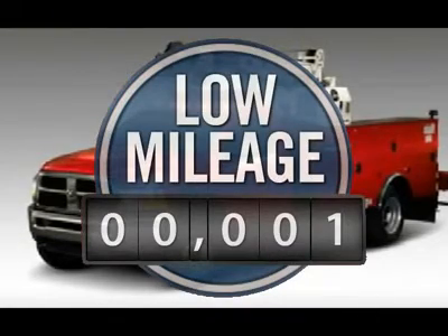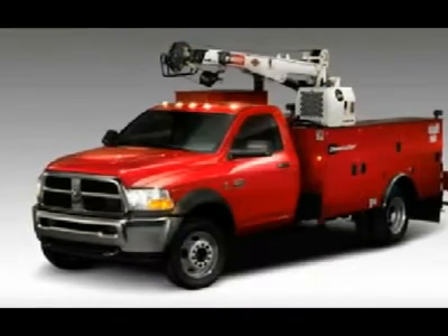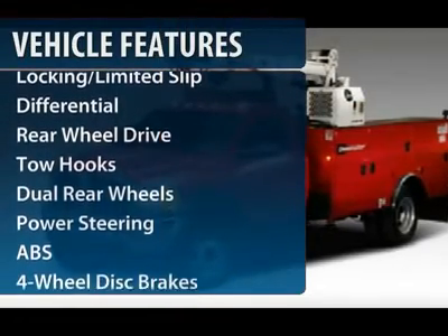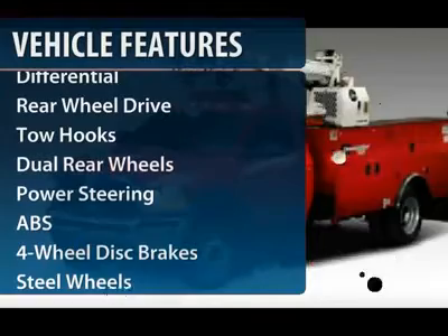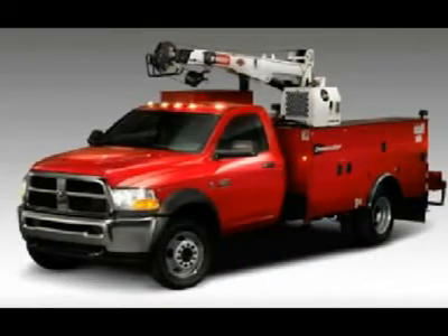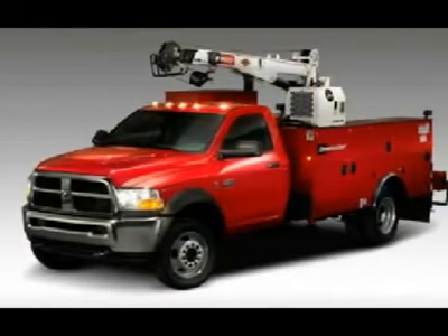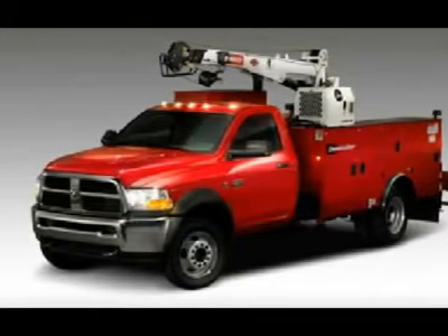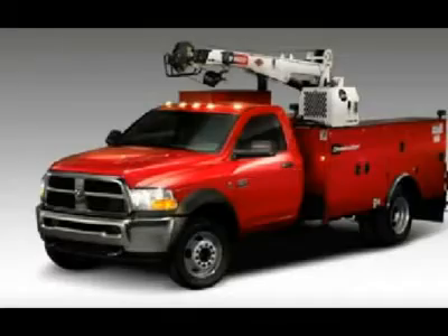This vehicle has less than 100 miles. Here are some of this vehicle's great options: anti-lock braking system, power steering, adjustable steering wheel, driver airbag, four-wheel disc brakes, cruise control, AM-FM stereo radio, CD player, MP3 player, and passenger airbag.